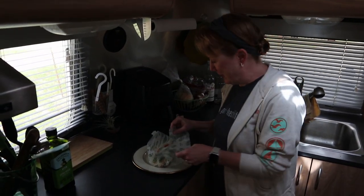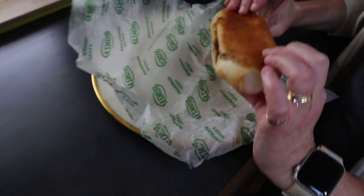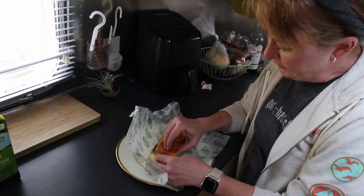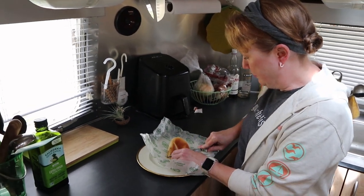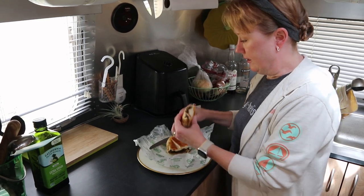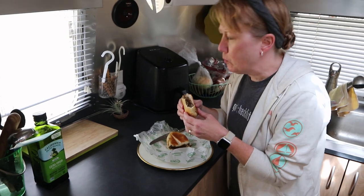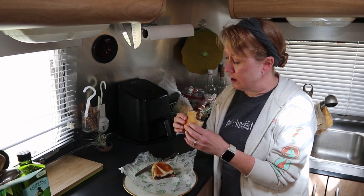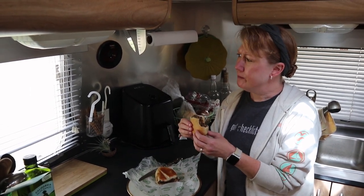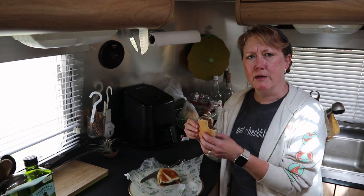We're opening the Runza — it smells really really good. It looks almost like a whole stuffed bun, almost like a hoagie-style bun. It looks like really finely minced ground beef; it's supposed to have cabbage and some sort of special spice. It's the best Runza I've ever had — but it's also the only Runza I've ever had. I don't really taste the cabbage. The bread is very soft and toasted on the outside. I'm trying to determine what the spice is and it's eluding me, but I might get to it with another bite.